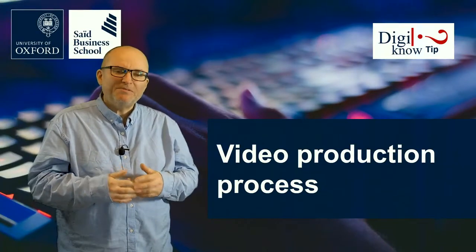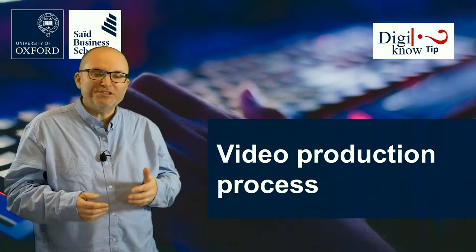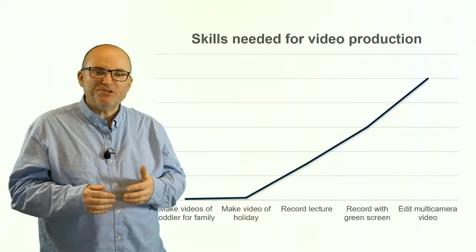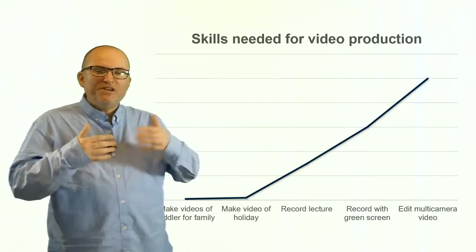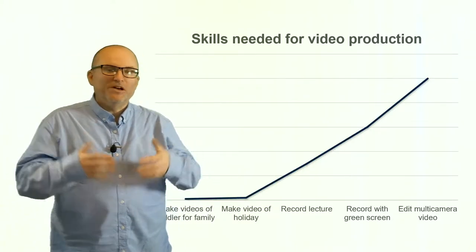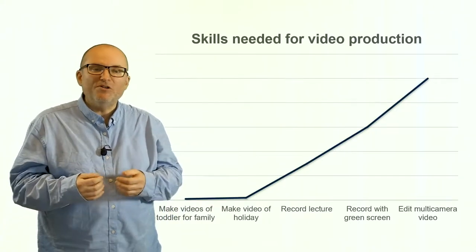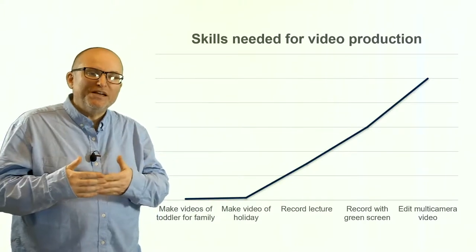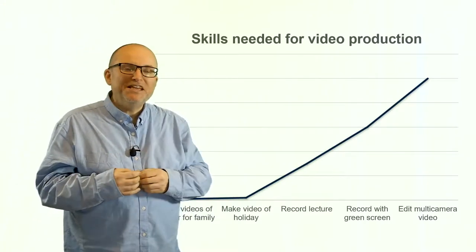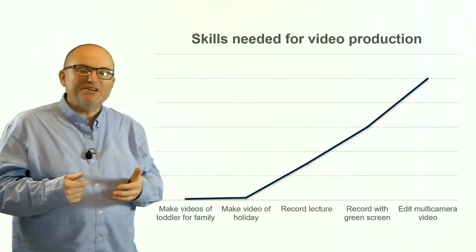In this video I want to spend some time talking about the video production process and what we've learned over the years about how videos are best produced. These days people are used to making videos very quickly for family purposes, and it's easy to simply take out a phone and make a video. But people often forget there's sort of a hockey stick curve in terms of the growth of skill and ability needed to make a video.